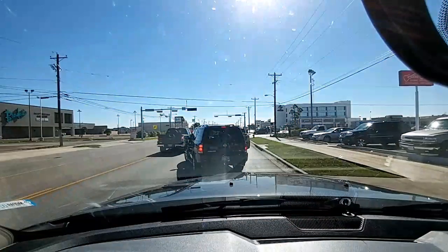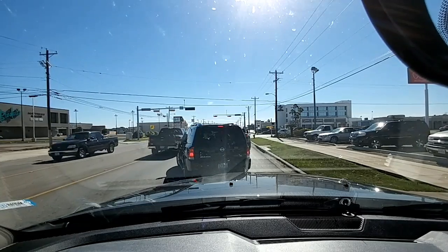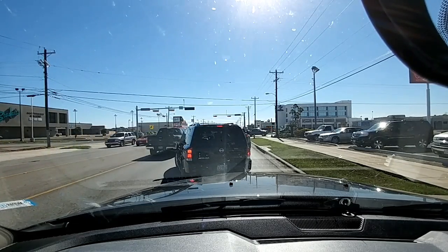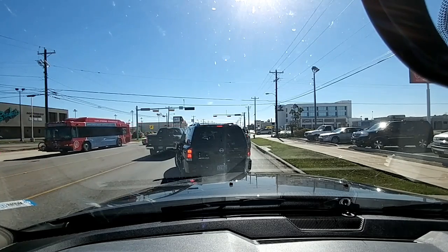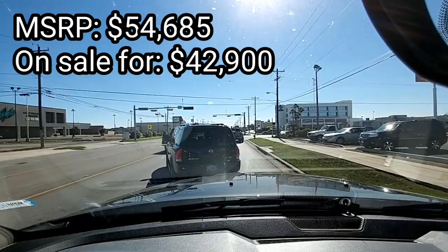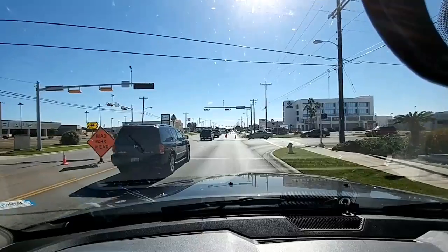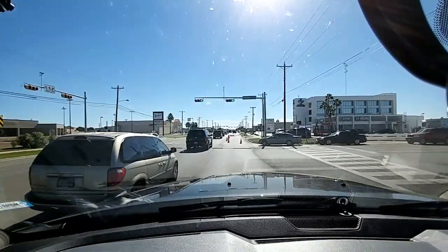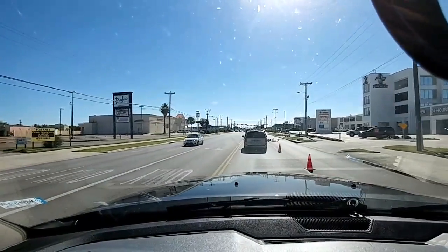I'm in a 2017 RAM 3500 Tradesman edition crew cab 4x4 long box dually. The truck is actually really nice, especially for one with an MSRP of $54,685. When I get back they're going to tell me the actual sales price, but from a bang-per-buck perspective this is a really nice truck. It has a lot of the features you'd expect on a more expensive truck — power windows, power door locks, and it's a four-wheel drive with the shift on the floor.